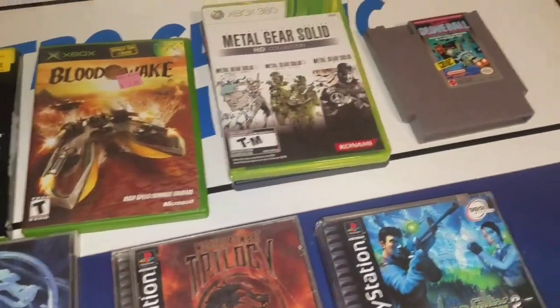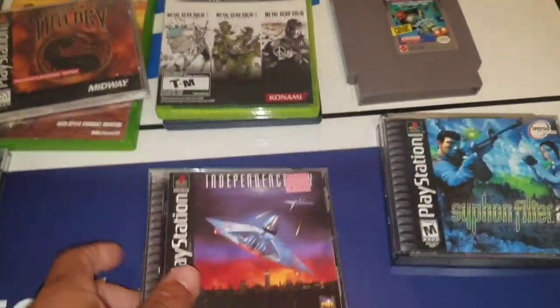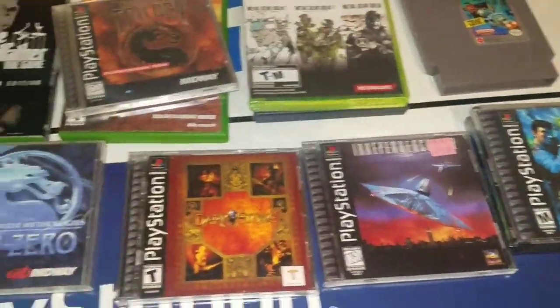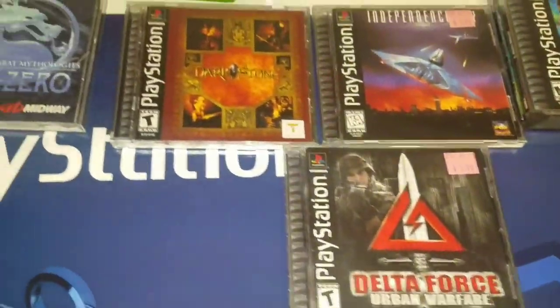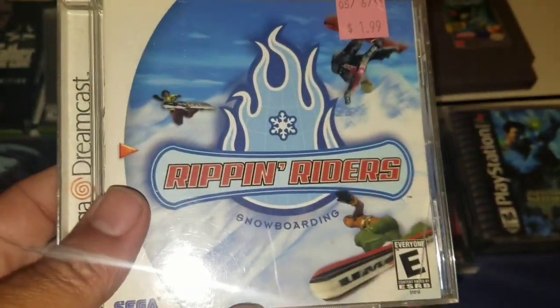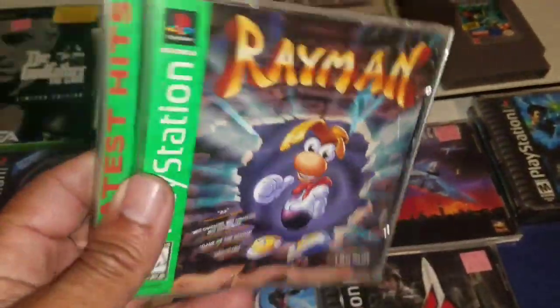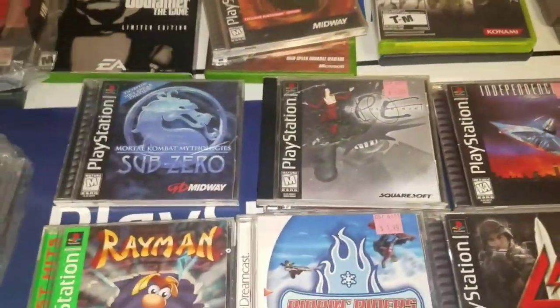I was very happy to get what I got. I picked up Independence Day for $1.99, Darkstone for $1.99, Delta Force Urban Warfare for $1.99, a Dreamcast game — Rippin' Riders — also for $1.99, Rayman for $1.99. They're all $1.99. Parasite Eve is missing the case but both discs are in there, also $1.99. And Resident Evil Director's Cut for $1.99.